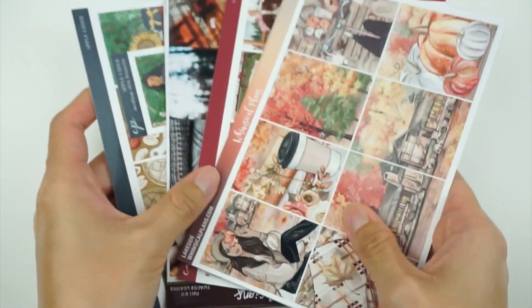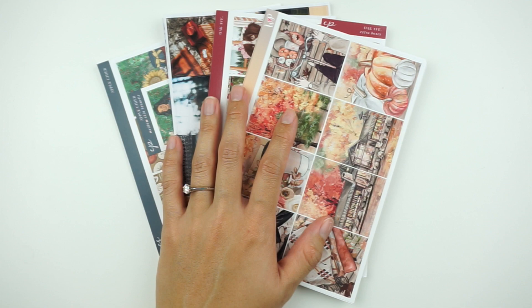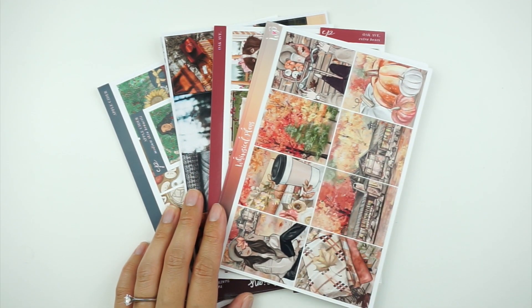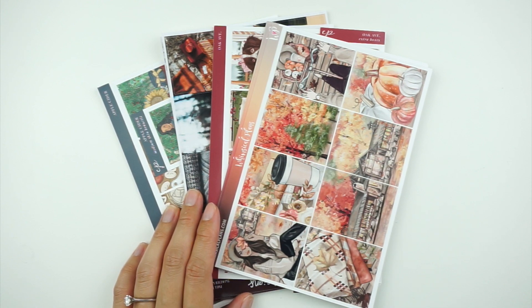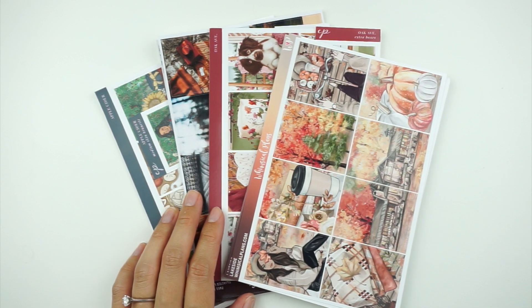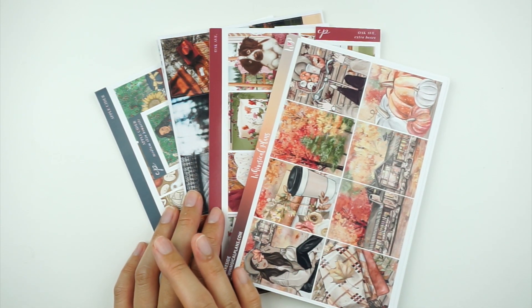That's pretty much it — this is the shortest planner kit lineup I think I've done. Anyway, this is what I'm using for September; I don't see anything changing. Let me know if you're using any of these kits in September as well, and don't forget to subscribe and like this video before you go. I'll talk to you later, bye!